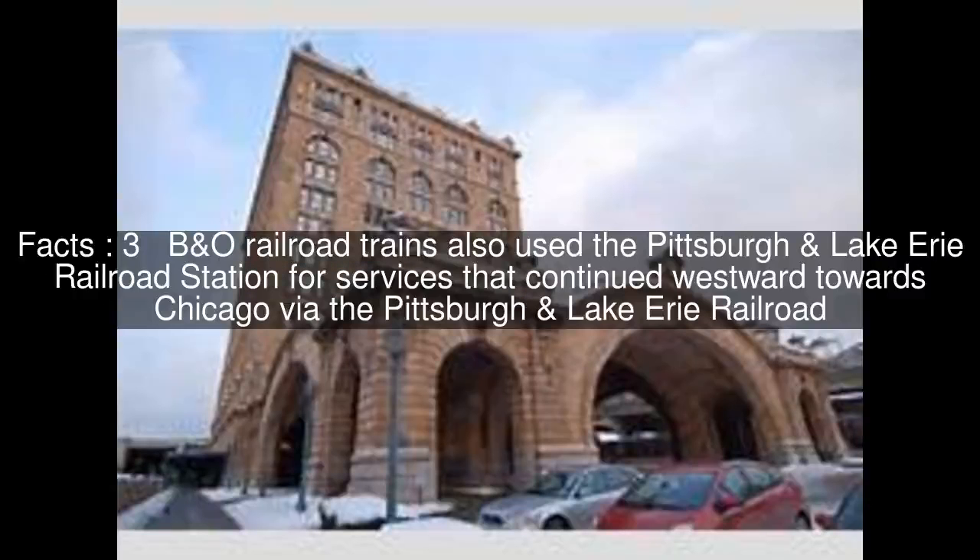Biano Railroad trains also used the Pittsburgh and Lake Erie Railroad station for services that continued westward towards Chicago via the Pittsburgh and Lake Erie Railroad.